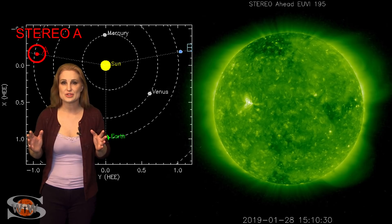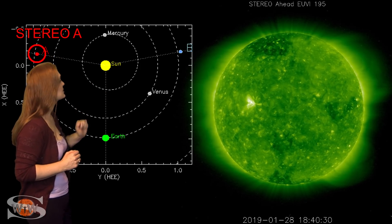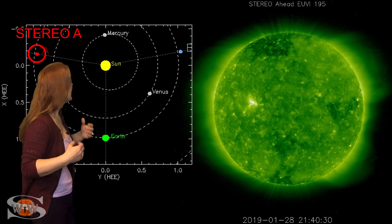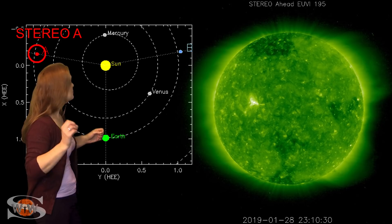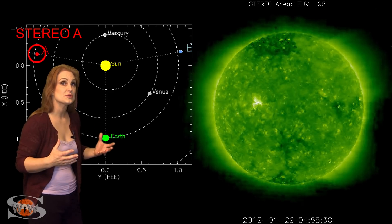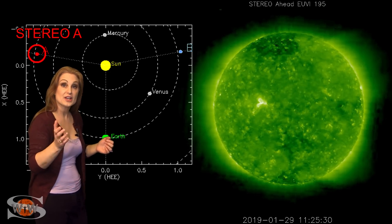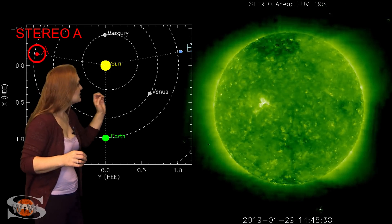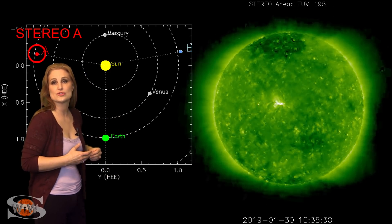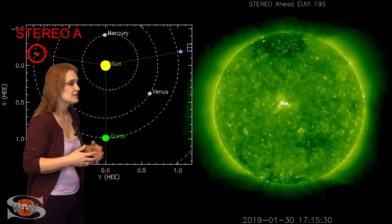So what else does our sun have in store for us this week? This is Stereo A — it's our backside monitor. Here's Earth, here's the sun, and here's Stereo A staring at the sun from behind. Although there's not a lot of activity on the sun's backside, we do have a bright region that's been pretty active. On the 29th it was firing off quite a few little solar flares. This is good news for amateur radio operators and emergency responders — this region is going to be rotating into Earth view here in about the next day or two, and if it continues to keep up some of this activity, we will easily have the solar flux stay up into the marginal range for radio propagation over the next week.